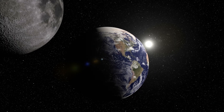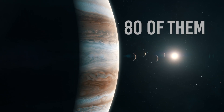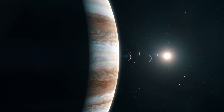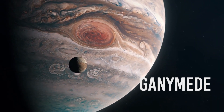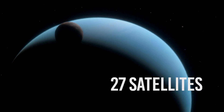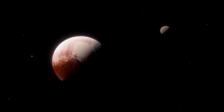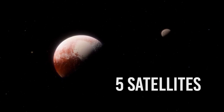Earth has only one satellite. Mars has two satellites, and Jupiter has about 80 of them, including the largest satellite in our solar system, Ganymede. Saturn has more than 82 moons. Uranus has 27 satellites, while Neptune has about 14 of them. Even our dwarf neighbor Pluto has five satellites revolving around it.